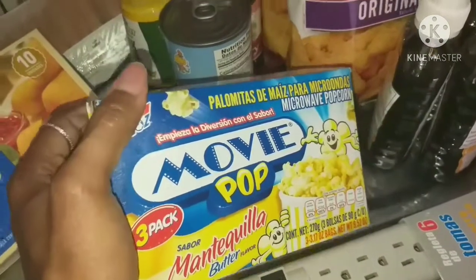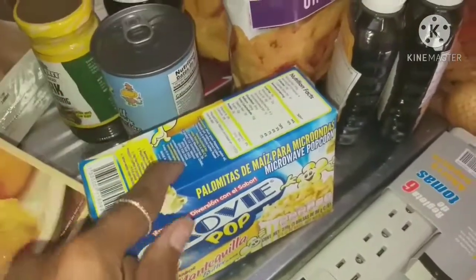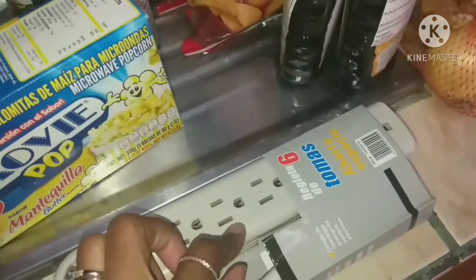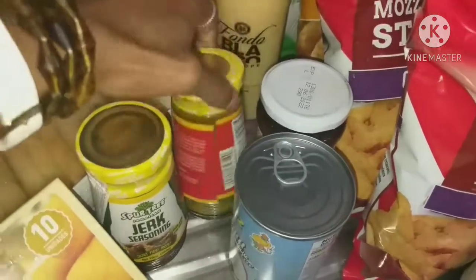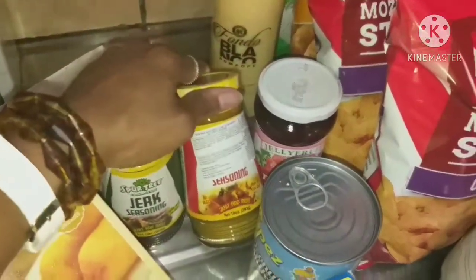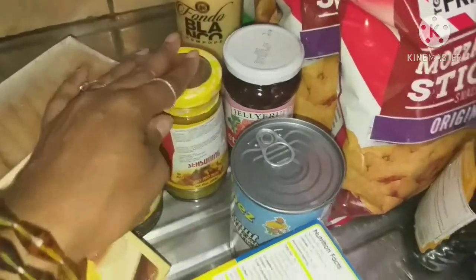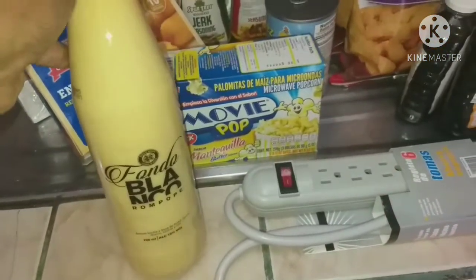I got some microwave popcorn bags for those lazy moments when I don't want to use the popcorn maker. I picked up a surge protector, and two more containers of the jerk seasoning and curry seasoning — I'm not completely out yet but didn't want to run out, so I got backups. These seasonings are amazing.